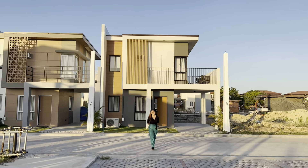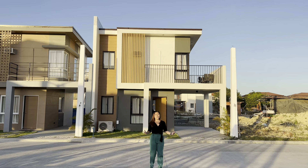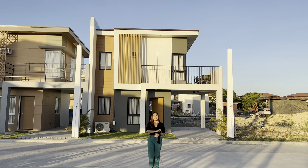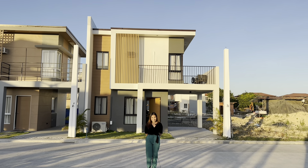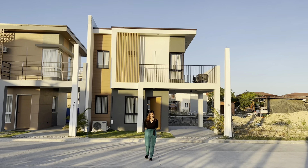Hi guys, it's me again, Diane, and today we are here at Park Place 2, in the Calo de Oro community in Babagdos, Lapulapu City. Let's go check out our Tanya model unit.